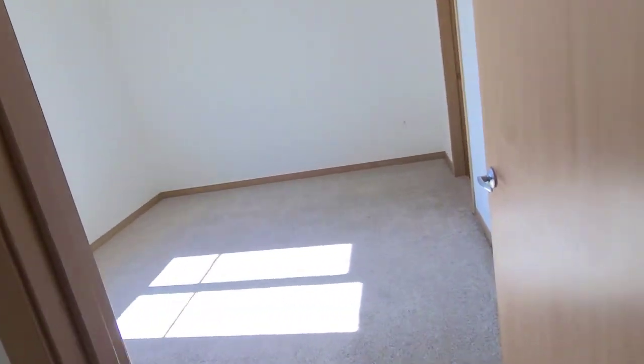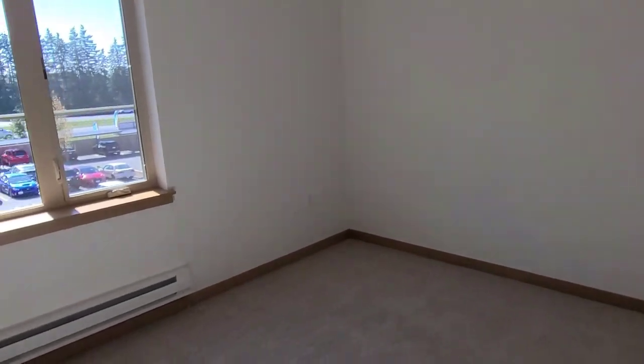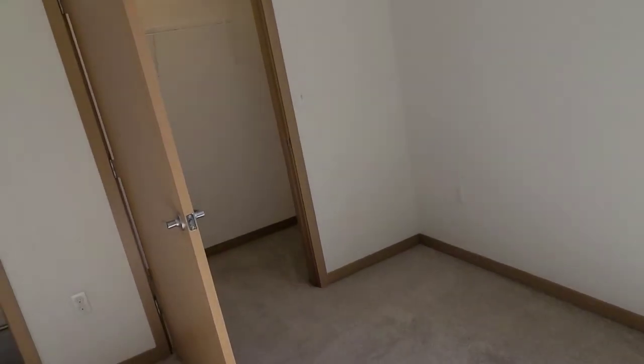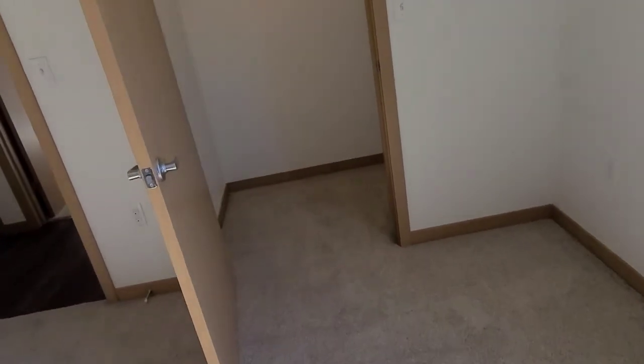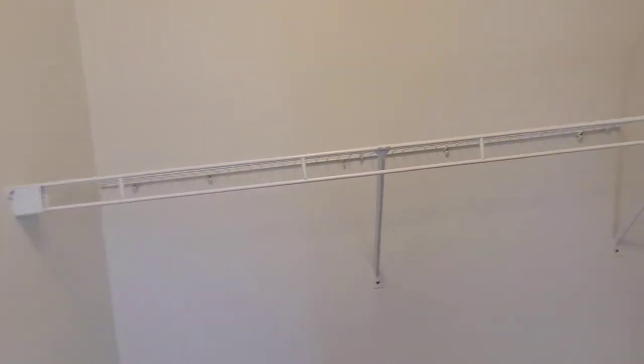Finally, the master bedroom. Just like the other rooms, this one has plenty of outlets, cable hookup, and a personal heater. Here you have that window for natural sunlight, and you do have a medium-sized walk-in closet, which I'll go ahead and check out for you.